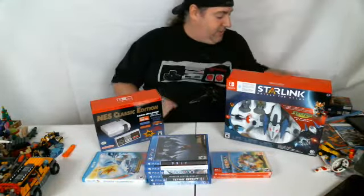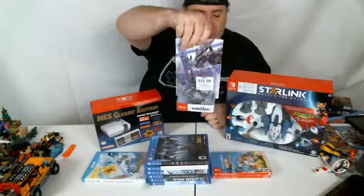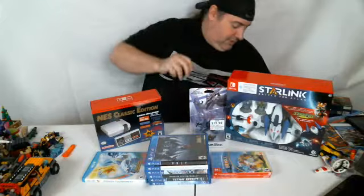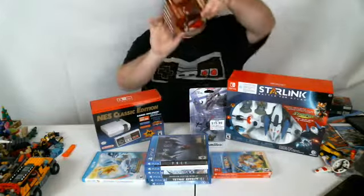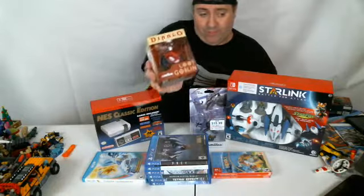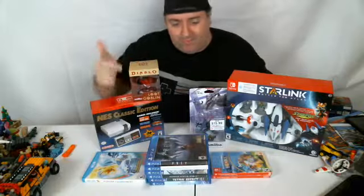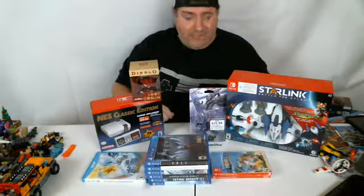The last couple items I picked up were the Ridley Amiibo to go with Smash Bros, and the Diablo Loot Goblin Amiibo. I don't have Diablo for Switch and don't know if I'll ever get it — I have it on PS4 — but I dig the Loot Goblin. This Amiibo looks awesome, so I had to get that.